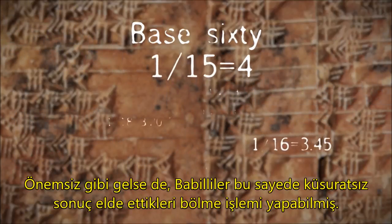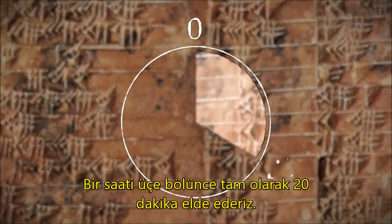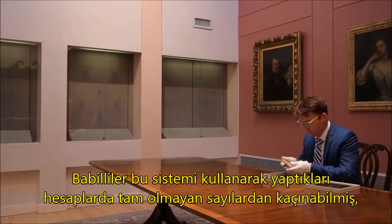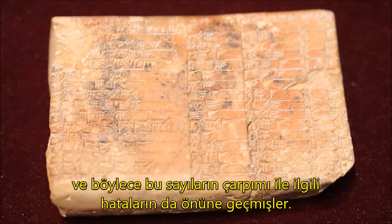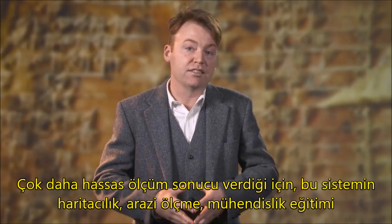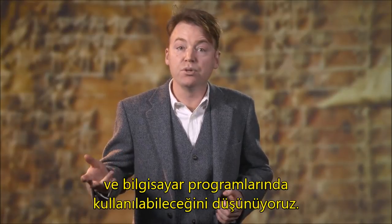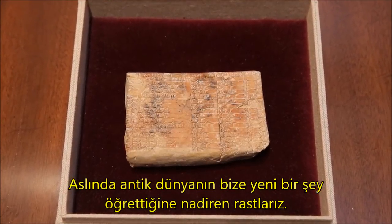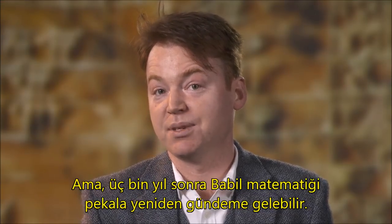It doesn't sound like much, but this allowed them to do a lot more exact division. One hour divided by three is 20 minutes exactly. By using this system, the Babylonians were able to make calculations that completely avoided any inexact numbers, thereby avoiding any errors associated with multiplying those numbers. With this greater accuracy, we think this system has enormous potential for applications in surveying, computers, and education. It's rare that the ancient world teaches us something new. After 3,000 years, Babylonian mathematics might just be coming back into fashion.